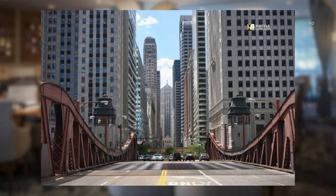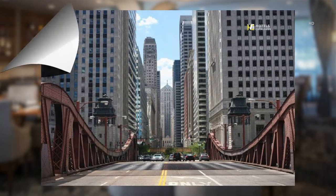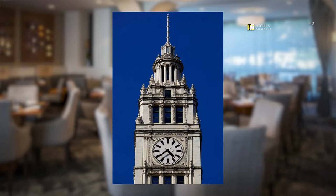The Chicago Board of Trade Building was Chicago's tallest from 1930 until 1965. The Wrigley Building sits directly across from its famous counterpart, the Tribune Tower, just north of the Chicago River on Michigan Avenue.